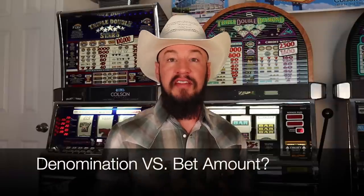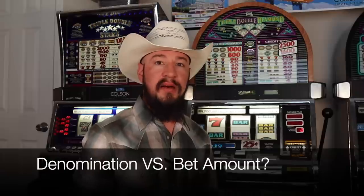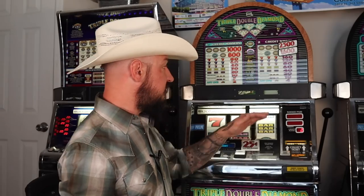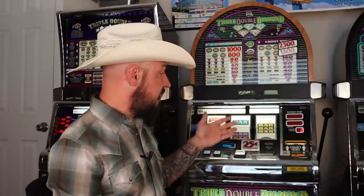Let's talk about the difference between denomination and bet amounts. The denomination is the base value of every credit on the machine. The bet amount is the credits — we can bet one credit for 25 cents or two credits for 50 cents. Remember that the slot machine is programmed based on the denomination amount, not the bet amount. So using this slot machine as an example, it's a 25-cent machine but we can bet up to 50 cents, which would be two credits. Betting 50 cents does not increase my odds or change anything about the machine — the odds are solely based on that base denomination of 25 cents.